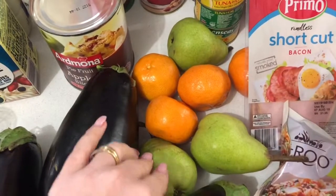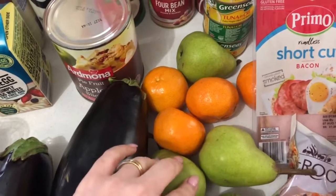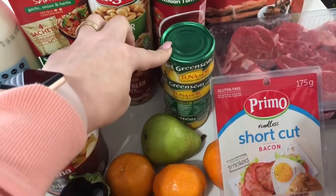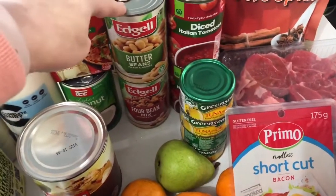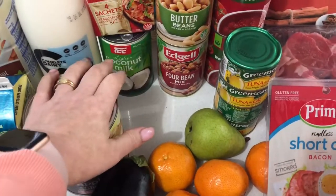I got some pears and mandarins — I got more than this but my bench is filled up with other groceries. Some tuna in oil for my husband, a couple of tins of diced tomatoes, some beans, some pasta paste, and some coconut milk.